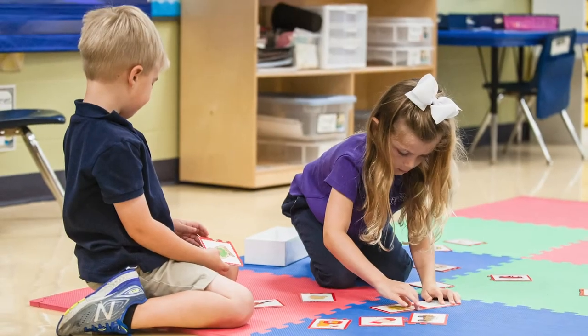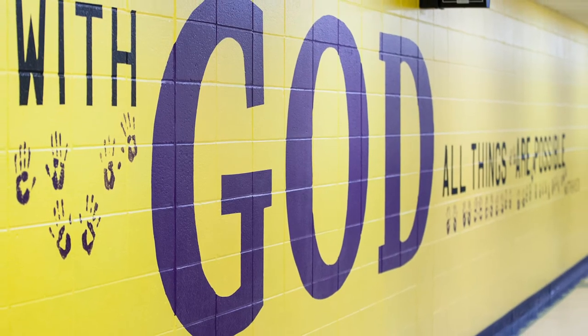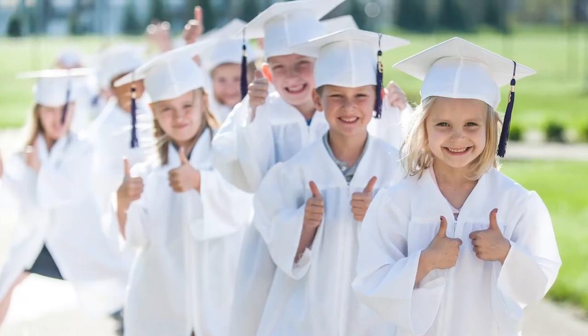Here at DC, we provide families like yours with a seamless transition from what is being taught in your home and church to what is being reinforced in our classrooms. The result is a strong sense of belonging in an atmosphere that challenges a child's mind and consistently points their heart to Christ.